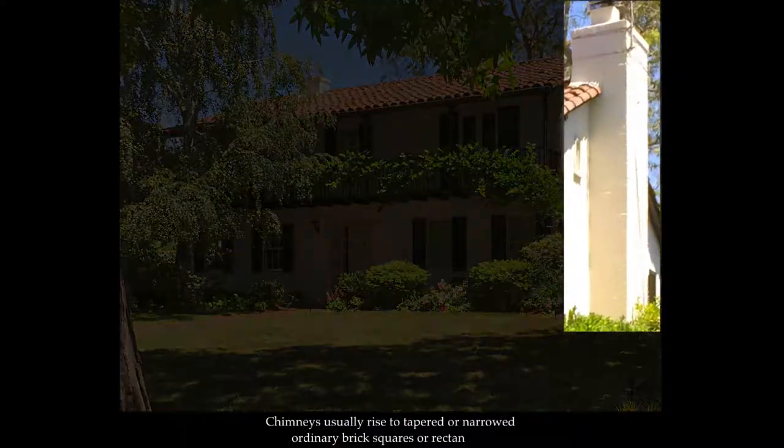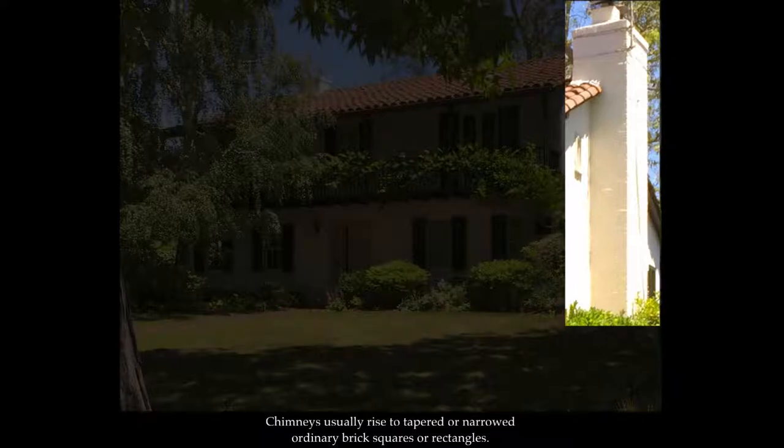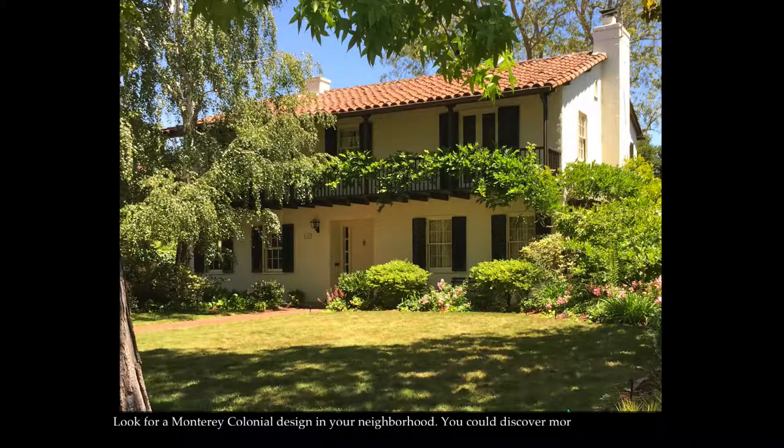Chimneys usually rise to tapered or narrowed ordinary brick squares or rectangles. Look for a Monterey colonial design in your neighborhood. You could discover more examples of this beautiful California-rooted style than you believed existed in your town.